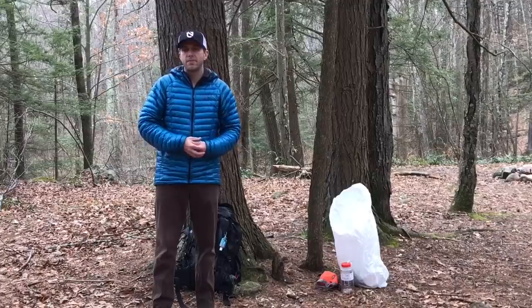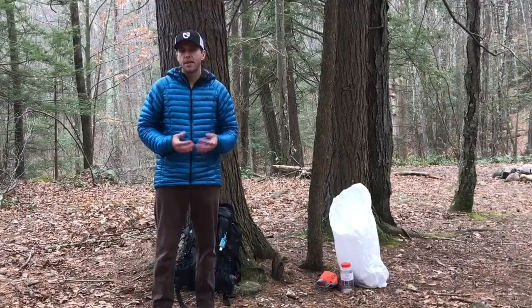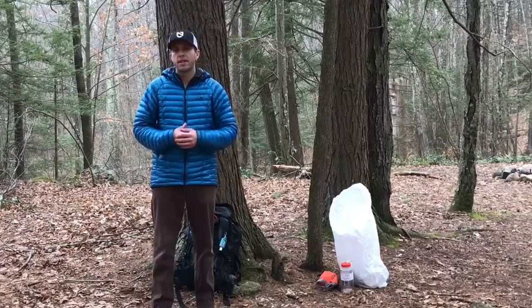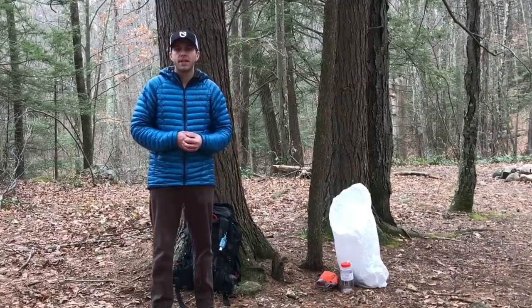So there you have it — those are some tips and methods that I like to use to stay warm when I'm out in the winter time. If you have any questions, please feel free to send them in a comment below, or you can get in touch with me at the link provided in the video description. Thanks for watching, thanks for the support — I'll see you outside.